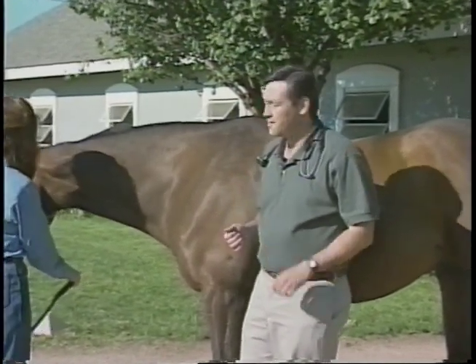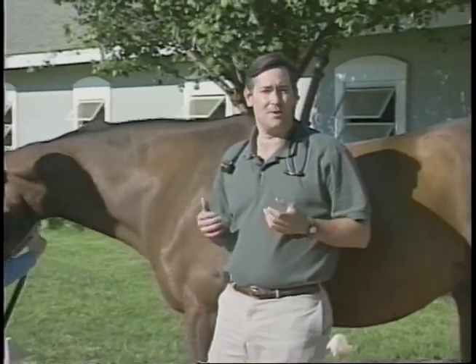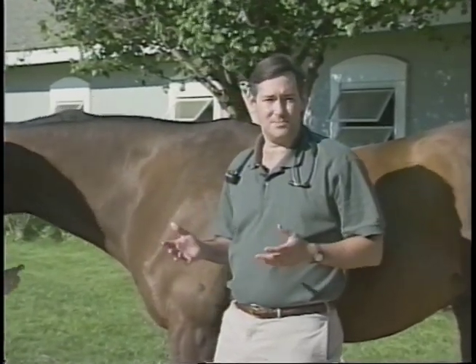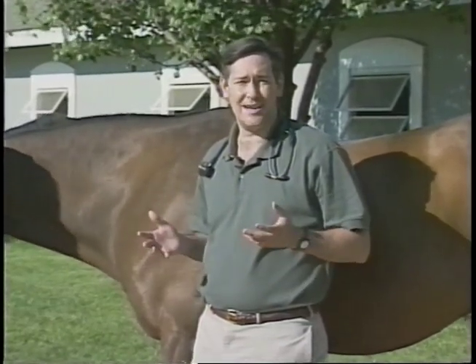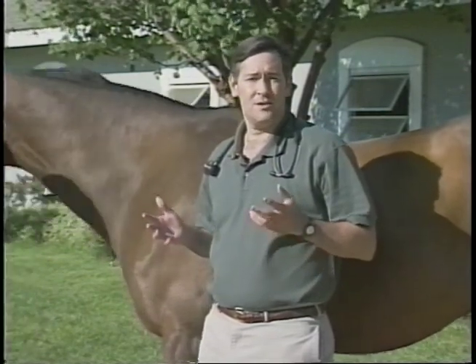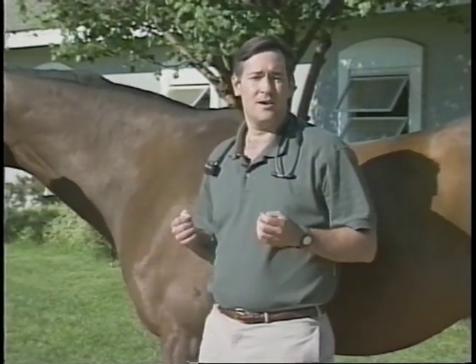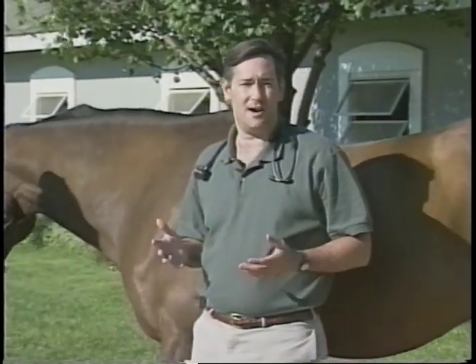Heat stroke generally occurs when there's an increased production of heat in the horse's body compared with heat loss mechanisms. This can occur in high environmental temperatures, especially in a horse that's not acclimatized to that hot environment, or even in a stall confinement situation where there's not enough air flow and the horse cannot lose enough heat compared with its environment.